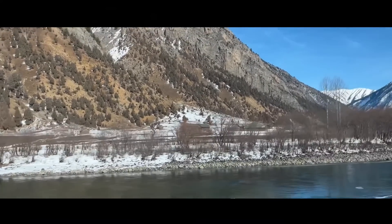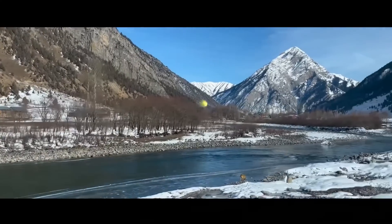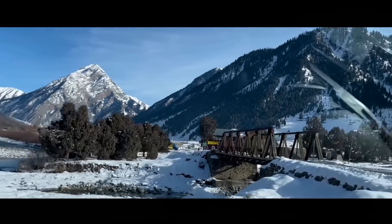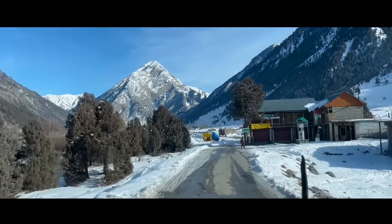Gure's Valley is a place I like visiting over and over again — a valley located 85 kilometers from Bandipora. This time it's during snow. The river Kishanganga keeps us company while we make our way to Kishanganga Dam.